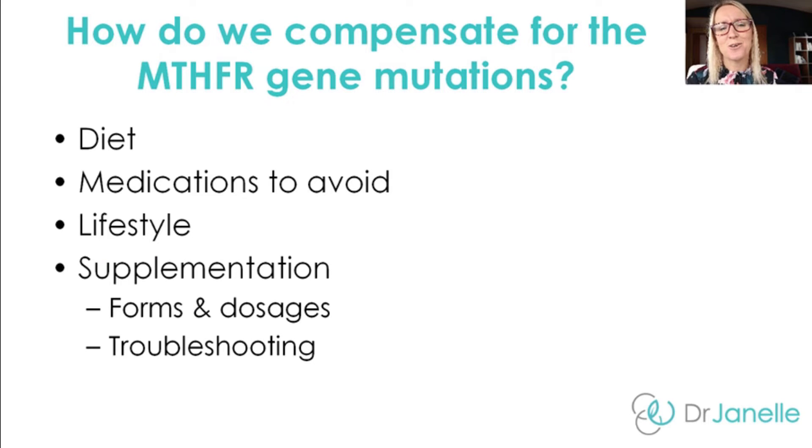Let's discuss how you should compensate for the MTHFR gene mutations. I say compensate for rather than treat a genetic mutation because we're not actually treating the gene — we're just compensating for the biochemical glitch that it's causing. We're going to talk today about diet, medications to avoid, lifestyle changes, and supplementation. With supplementation, I'll talk about the different types of supplements, dosages, and also troubleshooting — so if your genetic code suggests you should do well on these supplements but you don't, I'll give you some different options.